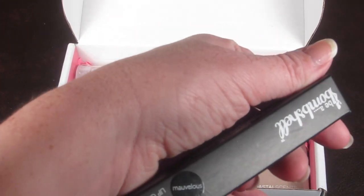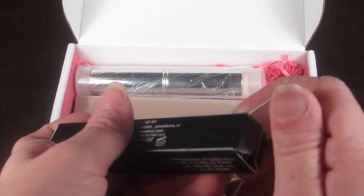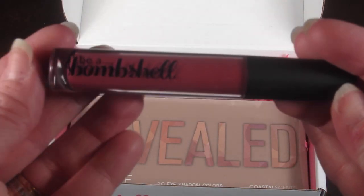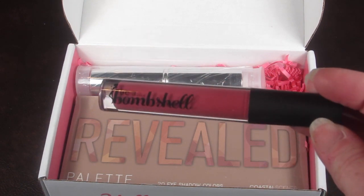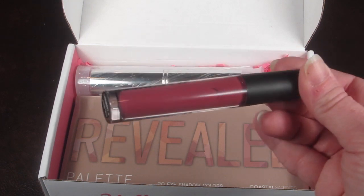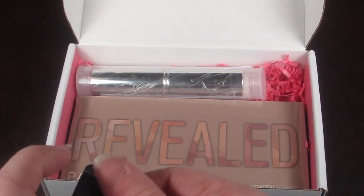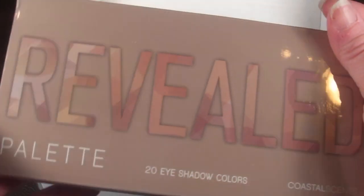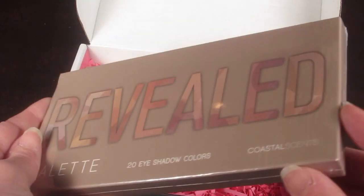This is from Be a Bombshell — it's a lip gloss in the shade Marvelous, with a retail value of $14. I don't want to swatch it because I have several lip glosses open and I don't really want to expose this to air before I have to, but it's really a pretty mauve color.